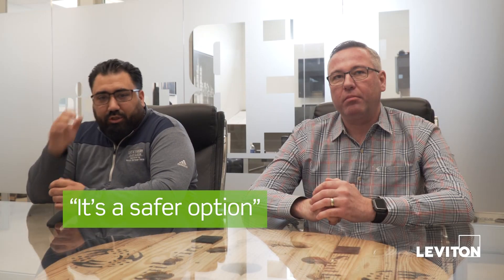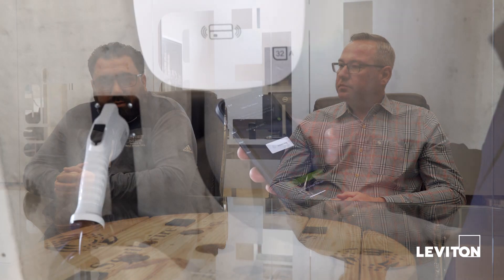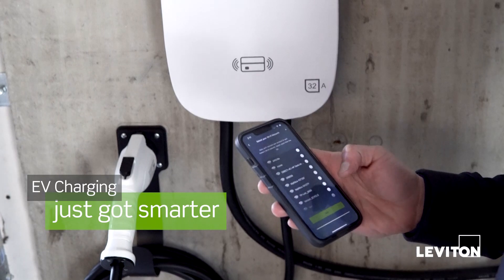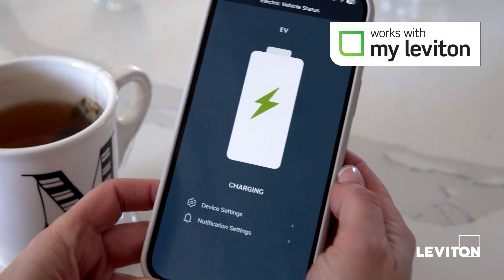It's a safer option because not anybody can go up to it and unplug it, and it's a cleaner look — it's a more permanent solution. It's nice for homeowners to be able to use it because if they want to go with a smart system, it's easy. You can use it right on your phone — you can actually control turning off and on the charger remotely from your phone.